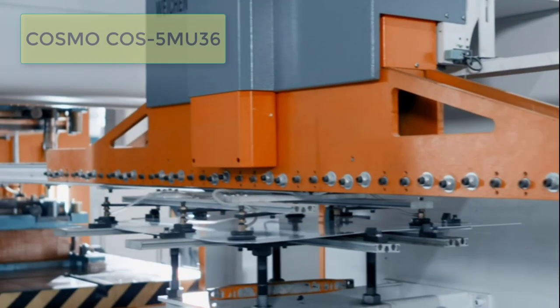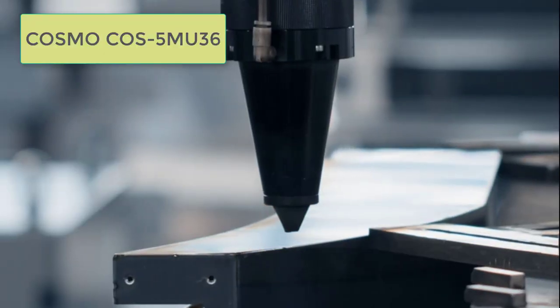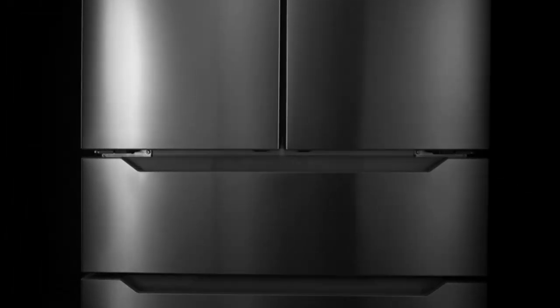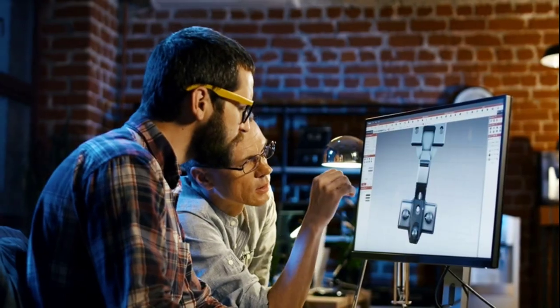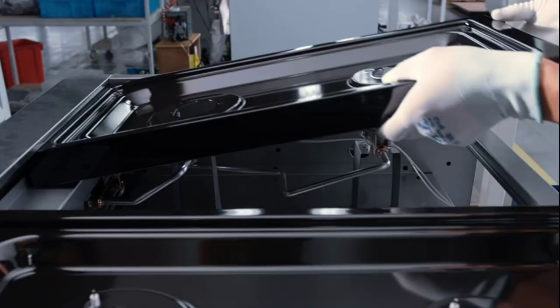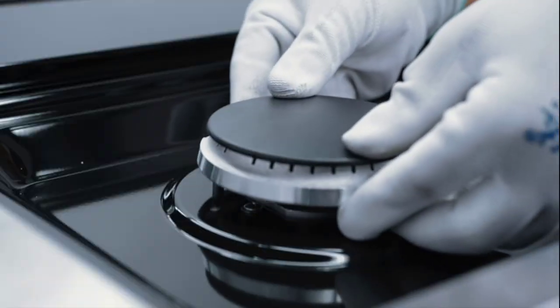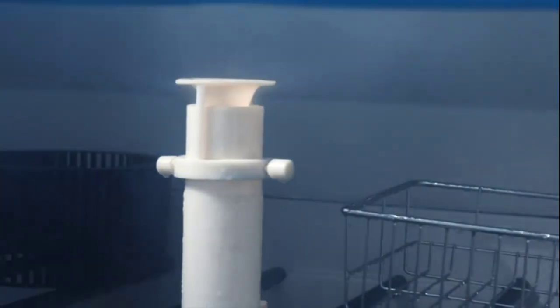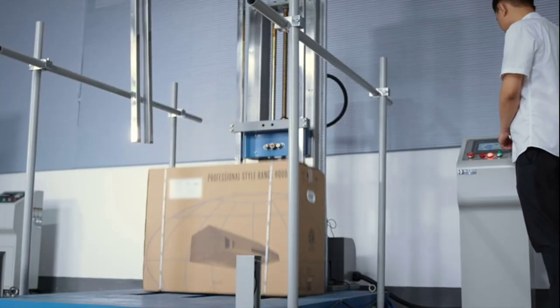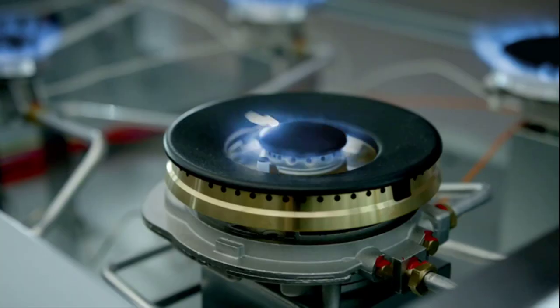The Cosmo COS-5MU-36 Under Cabinet Range Hood offers a space-saving design, efficient ventilation, and superior filtration capabilities. With its affordable price point, it provides an excellent balance of performance, convenience, and style. Whether you have limited kitchen space or are looking for an efficient range hood for your cooking needs, the Cosmo COS-5MU-36 is a reliable choice.